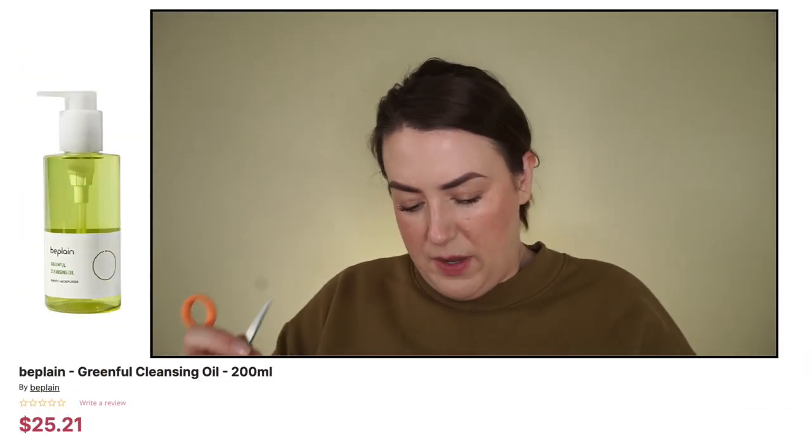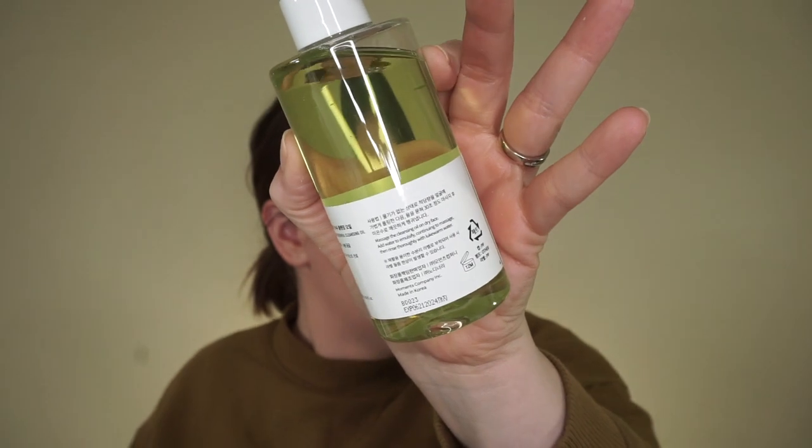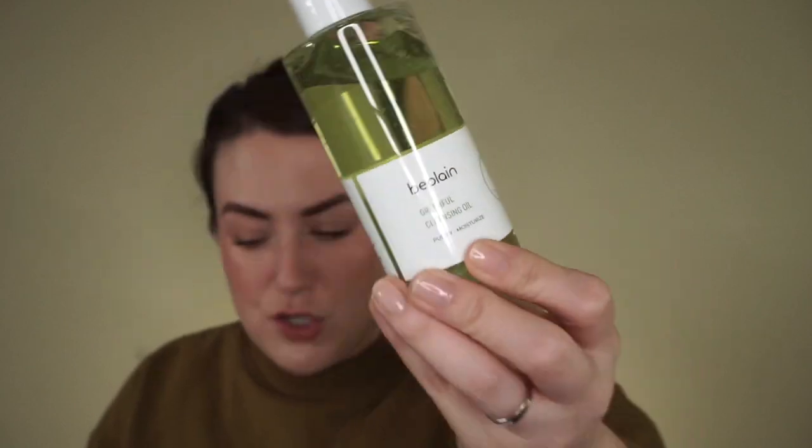The first thing they gave me is this Green Full Cleansing Oil. The company is Be Plain, and I love a good cleansing oil. Last time I ordered a bunch of Korean skincare, I discovered that if I use Google Translate, it lets you take a picture of everything in Korean and translates it into English on your phone — great for directions and how to use things. This product has directions in English on the box and on the product itself, so I wouldn't need that for this. It's a cleansing oil and it's not a bi-phase — I was thinking it might be — but I'm excited to try this out.